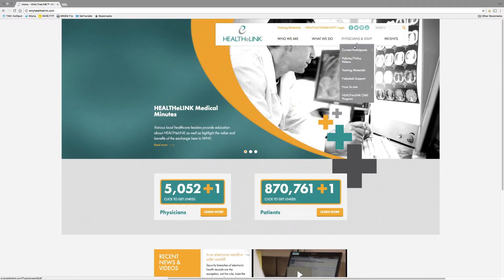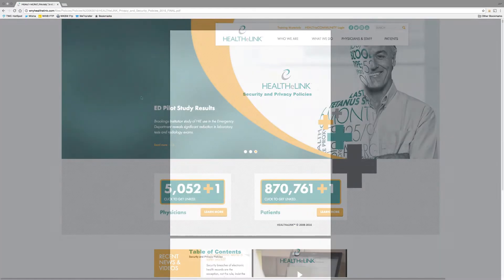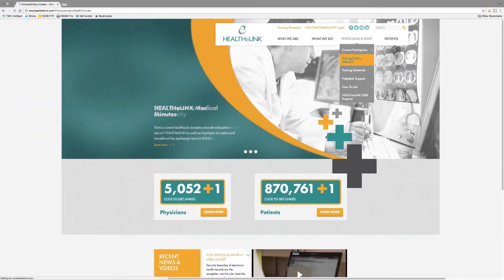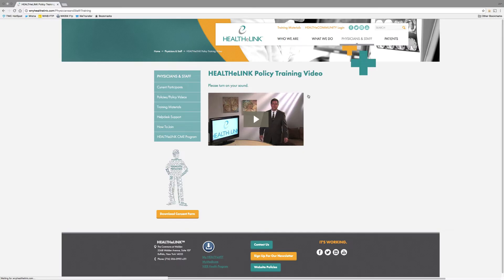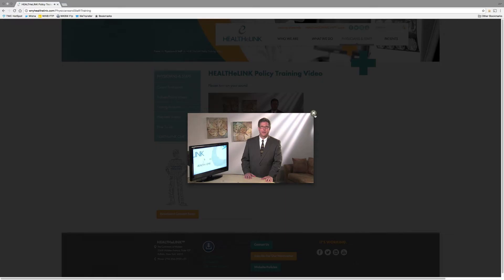Patient trust in HealthyLink is critical to the exchange. We take privacy very seriously. As a user of HealthyLink, it is important that you understand these policies and implement them in your practice. There are a number of state and federal laws that govern access to patient personal health information, including HIPAA and HITECH, New York State policies and procedures for qualified entities, as well as the participation agreement that each local entity using HealthyLink services must sign and abide by. The full set of HealthyLink privacy and security policies are available on the HealthyLink website. While this video will summarize these policies, you are responsible for complying with all of them.